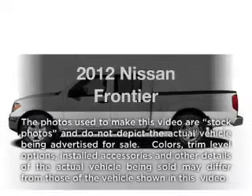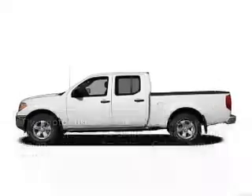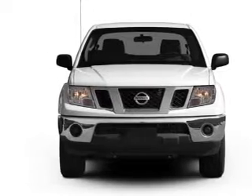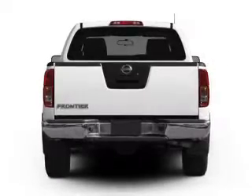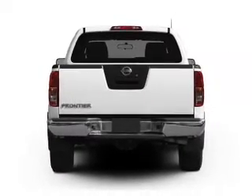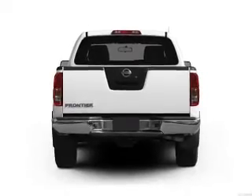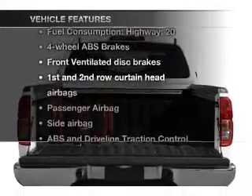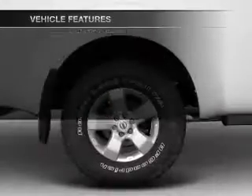Introducing the 2012 Nissan Frontier. If you're looking for an automobile with great attributes, look no further. With a reliable six-cylinder engine connected to a smooth shifting transmission, anti-lock brakes help you bring your vehicle to a safe stop. And with these notable features, you won't want to miss out on the opportunity to own this amazing ride.